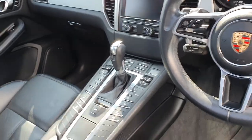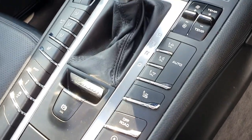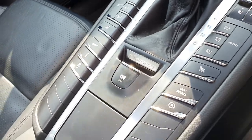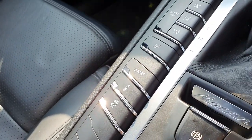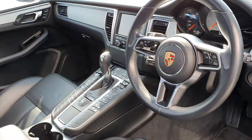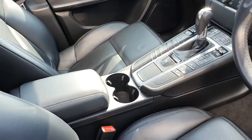Nice big screen with sat nav, Bluetooth, radio, phone connectivity and music. Air conditioning in the centre with dual-zone climate control. You've also got all your different seat settings, heated seats in the front, off-road package, traction control, sport mode, and of course the PDK gearbox. Really nice car to drive and a really nice spec inside and out.